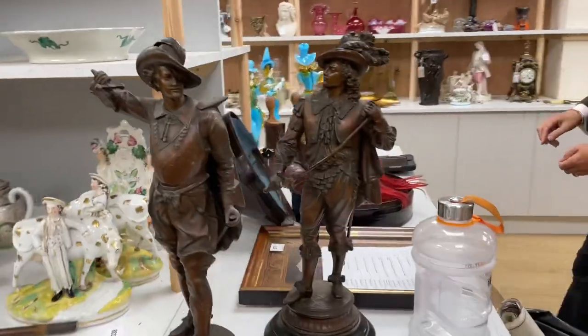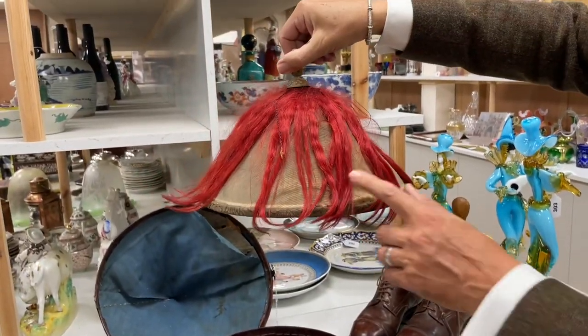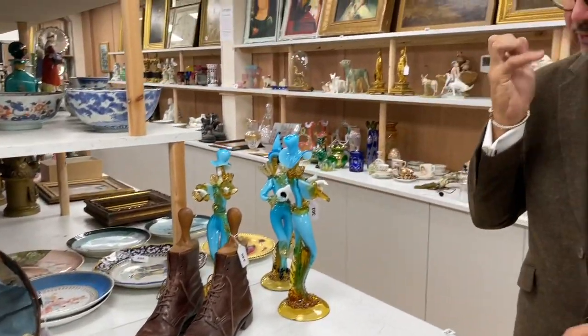How about a Chinese hat? Everyone should have one — lot 1336. There we go, look at that — rather splendid. A Mandarin hat with the original red hair to the top and its original box. An unusual thing that would have been worn for formal occasions, Dan says, with the full flowing robes etc.